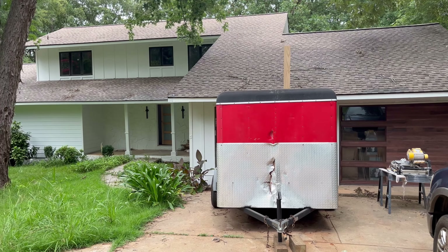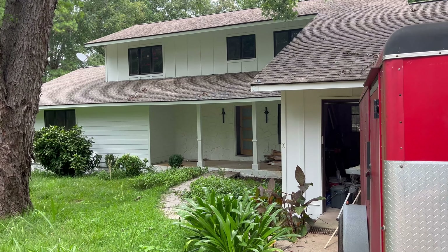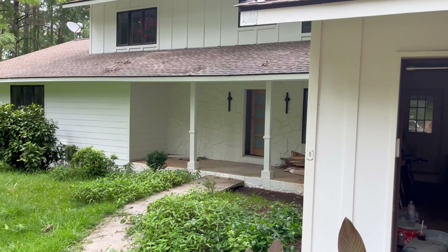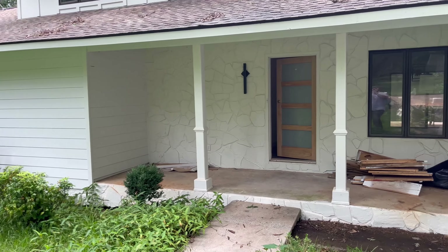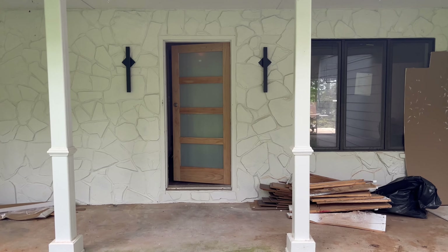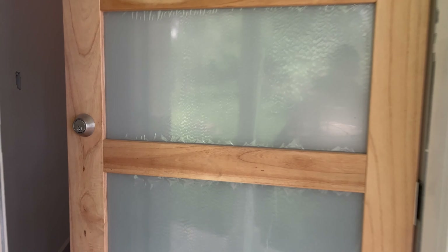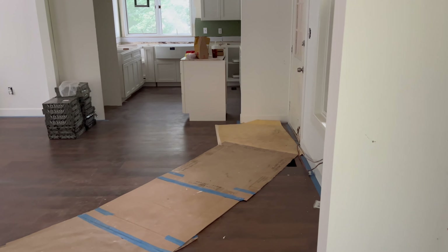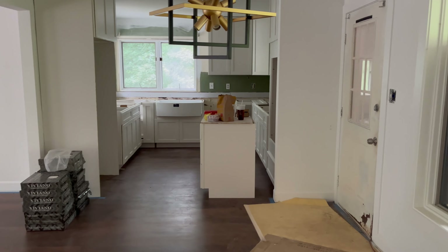All right, here we are at our Southland flip over here at Lake Sinclair. It's coming along, looking good. Let's go inside and see what updates we have here.